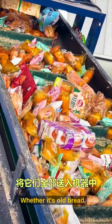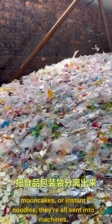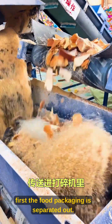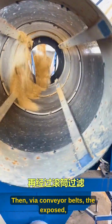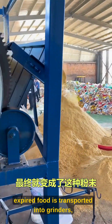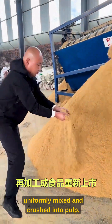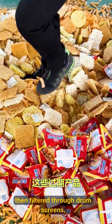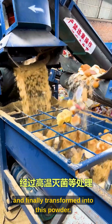Whether it's old bread, mooncakes, or instant noodles, they're all sent into machines. Through internal operations, first the food packaging is separated out. Then, via conveyor belts, the exposed expired food is transported into grinders, uniformly mixed and crushed into pulp, then filtered through drum screens, and finally transformed into this powder.